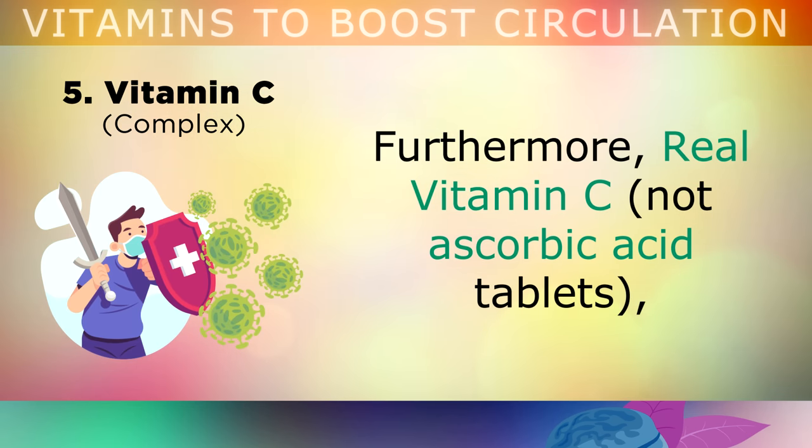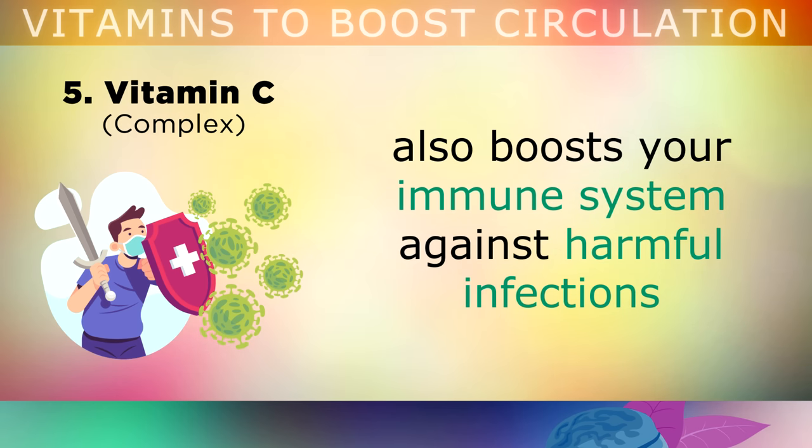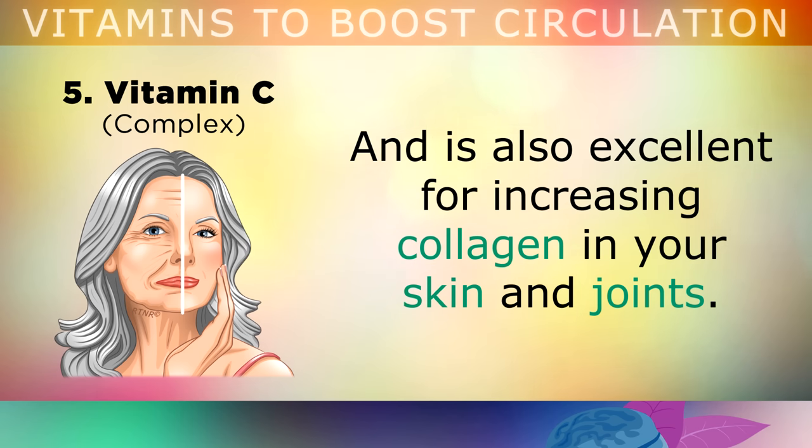Furthermore, real Vitamin C, not the ascorbic acid tablets that you get from the store, can also boost your immune system against harmful infections, and it also helps to increase collagen in your skin and your joints.